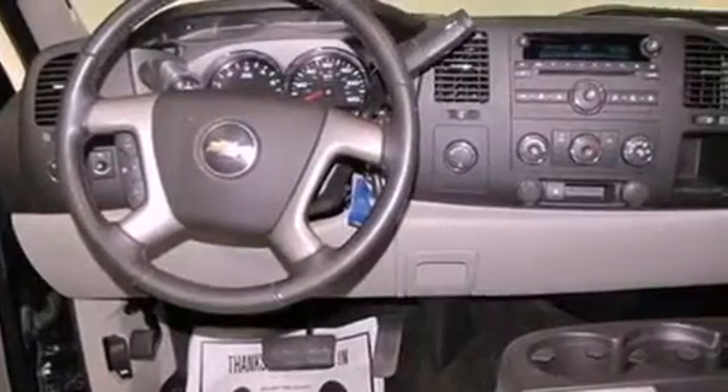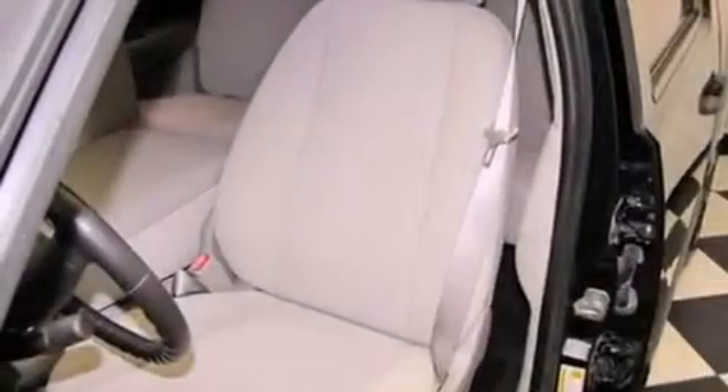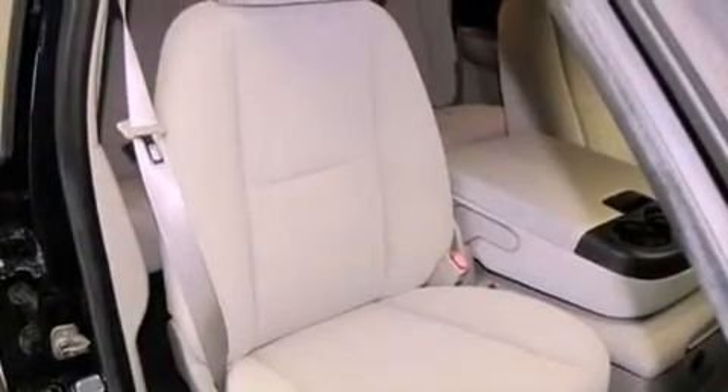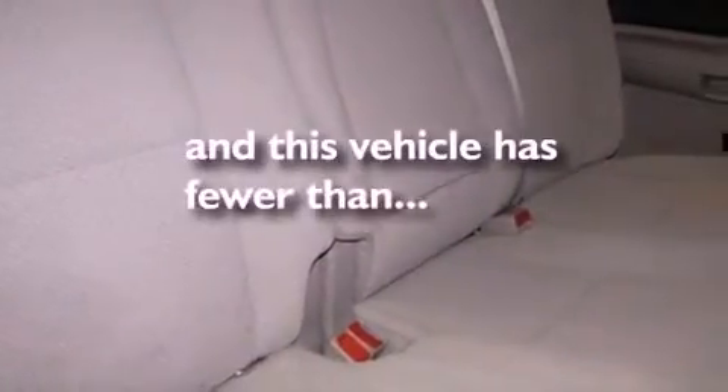Features include alloy wheels, air conditioning, cruise control, a premium sound system, a leather-wrapped steering wheel, a bed liner, an anti-lock braking system, a passenger-side airbag, a sliding rear window, and this vehicle has less than 19,000 miles.